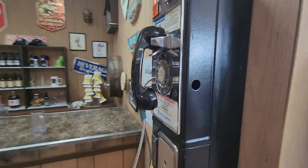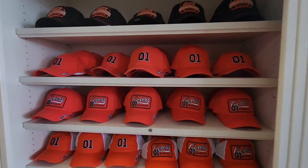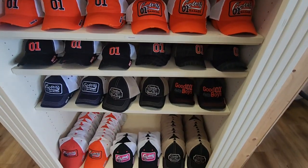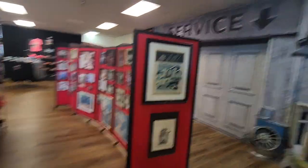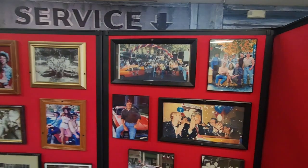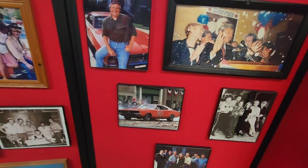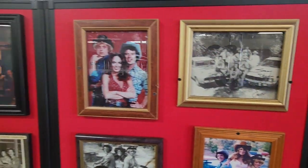The infamous telephone. Get your hats. A mock-up of Cooters Garage. Some more photos. You can see here some of the photos from filming — all through there.